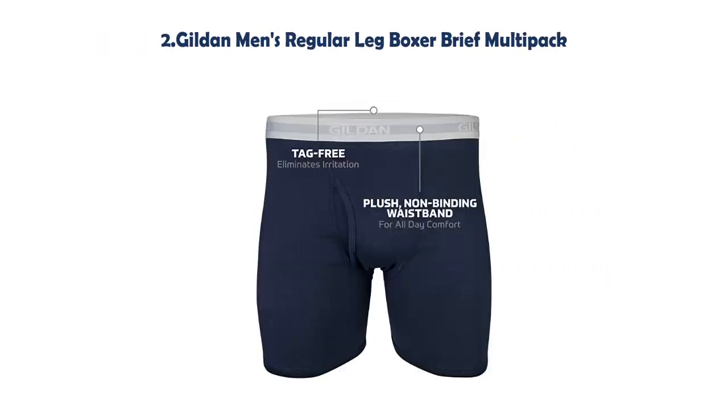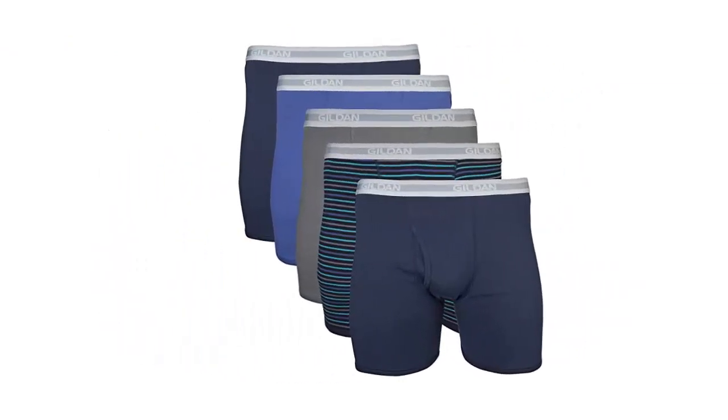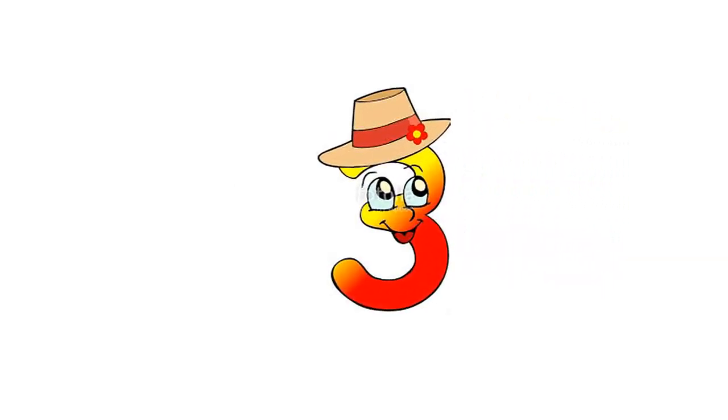Our list at Number 2: Gildan Men's Regular Leg Boxer Brief Multi-Pack. 100% Cotton. Pull on Closure. Machine Wash. Non-Binding Waistband. Comfortable Tag-Free Design.